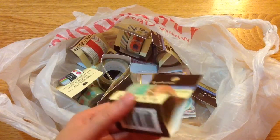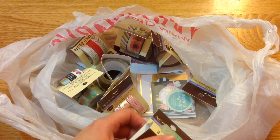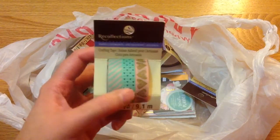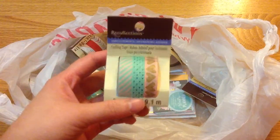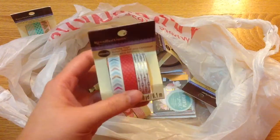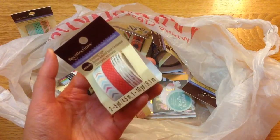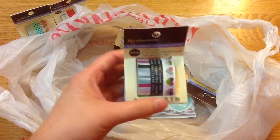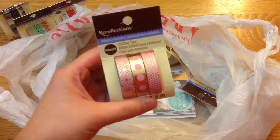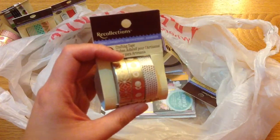I normally wouldn't go for more than $2 unless it's a washi tape I really wanted. I am now officially obsessed with washi tape — I have way too many honestly. I picked mostly skinny washi tapes mainly because I don't have many skinny ones; I have mostly wider white ones. I'm sorry the lighting is kind of awful, but here are the designs that I picked up and I really love them.